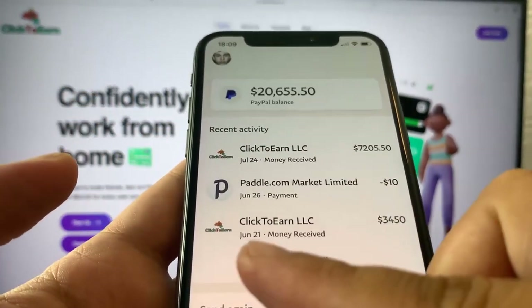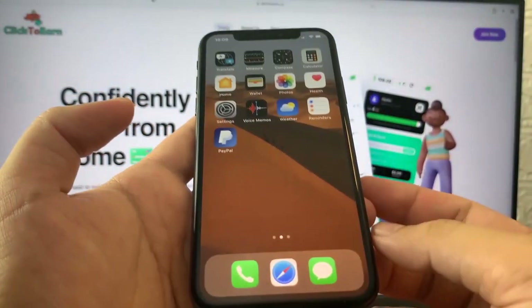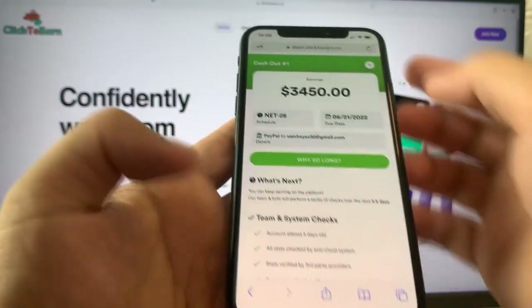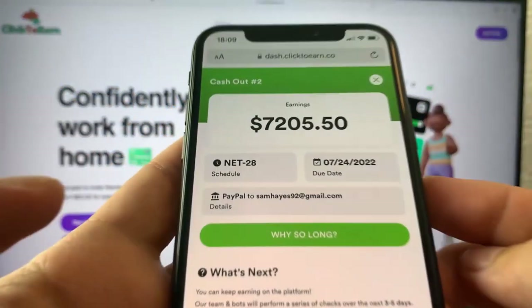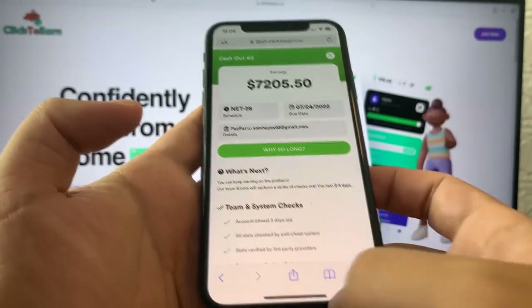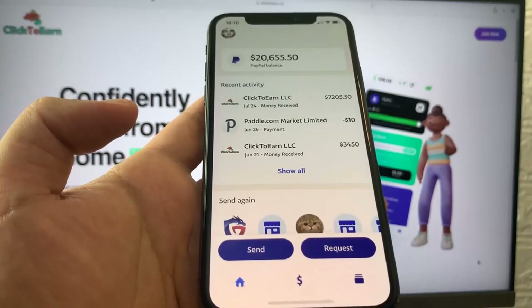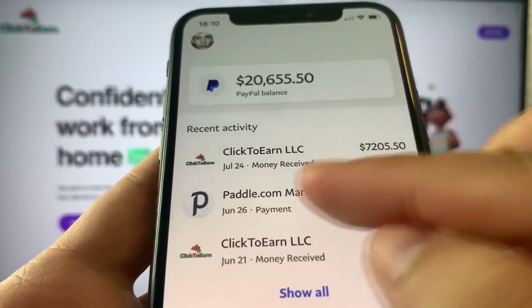As you can see, June 21st, $2,450 which I earned. And the second payment I received was pretty recent — when I exit this out and go to this one for $7,205.50, July 24th. And when you go to PayPal, you'll see right here July 24th, $7,200.50. And those are the payments, guys.